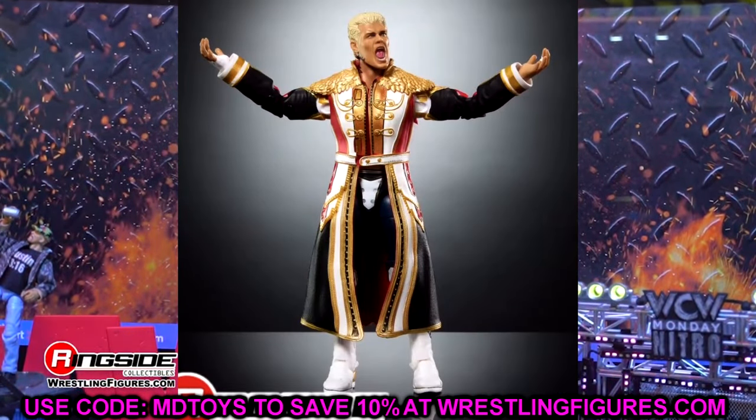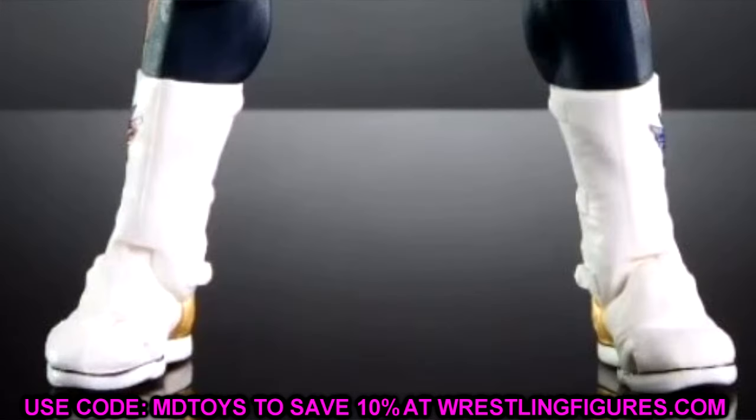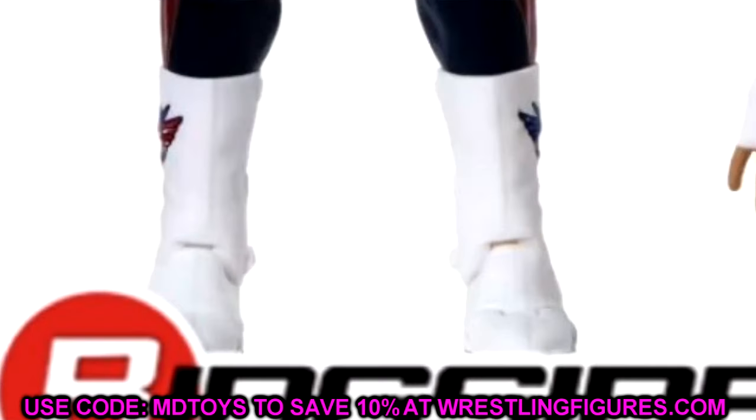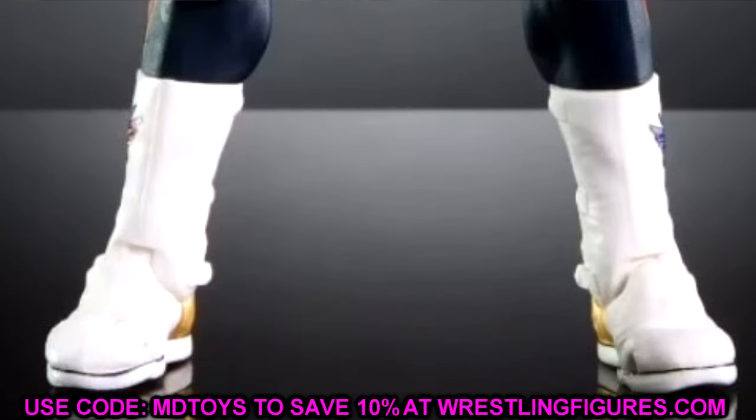These boots are newly sculpted — they finally got Cody Rhodes' boots accurate. These are no longer the Heath Slater or Santos Escobar ones. These are brand new sculpted boots that look just like his boot mold, and the gold accents look amazing. You don't get a great look at the full boot, but you can make out enough that it is a new boot mold, so I'm excited to finally have that in there.